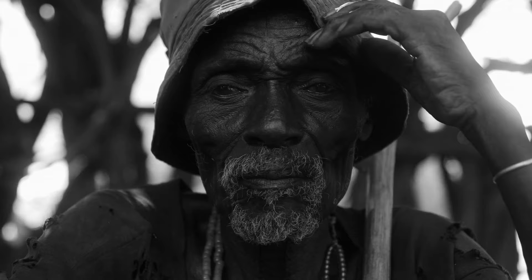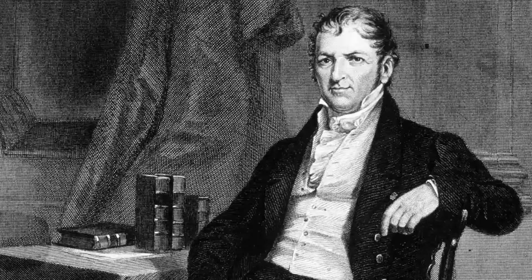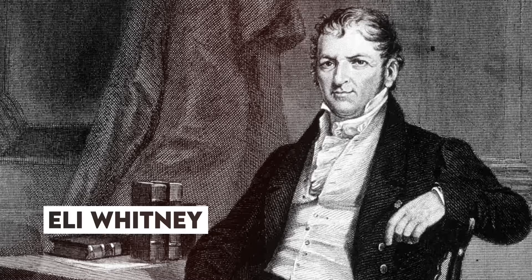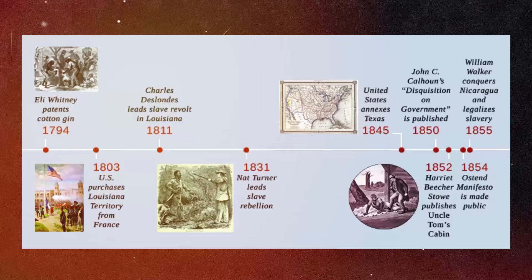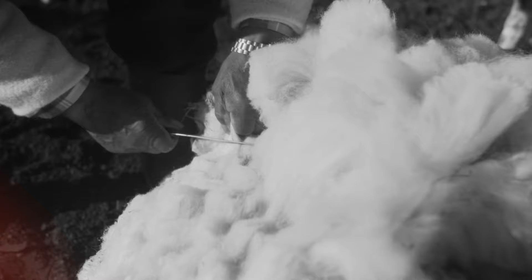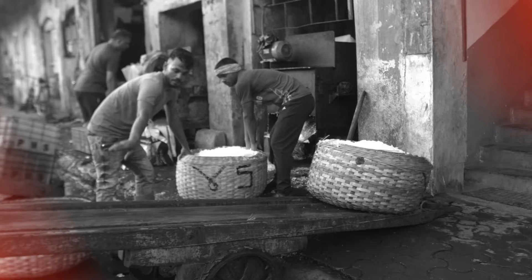In 1793, Savannah, Georgia was the setting for the first public demonstrations of the cotton gin, a machine invented by Eli Whitney. This device revolutionized the cotton industry by greatly increasing the amount of cotton that could be processed. As a result, the cotton gin played a major role in expanding slavery throughout the southern United States. By 1860, enslaved workers were producing over two billion pounds of cotton annually, accounting for two-thirds of global cotton output. Georgia stood out as a leading cotton producer, alongside Tennessee, Mississippi, Alabama, Arkansas, Florida, and Louisiana.